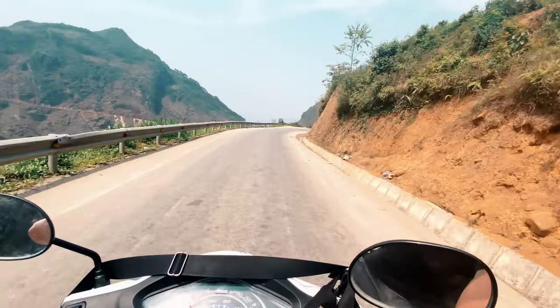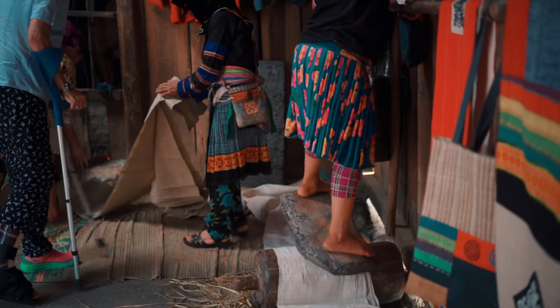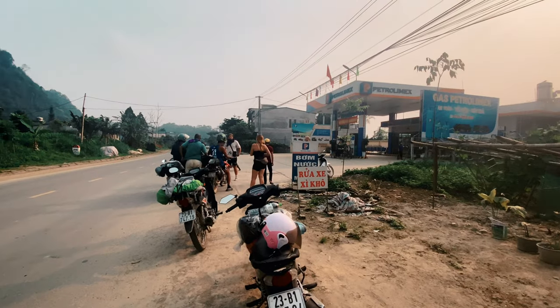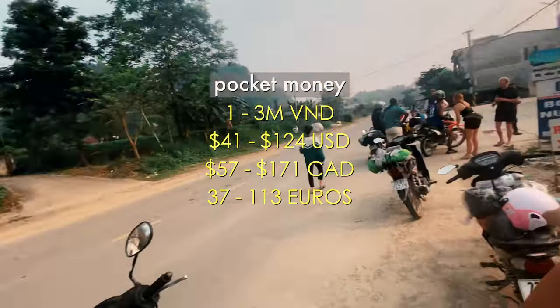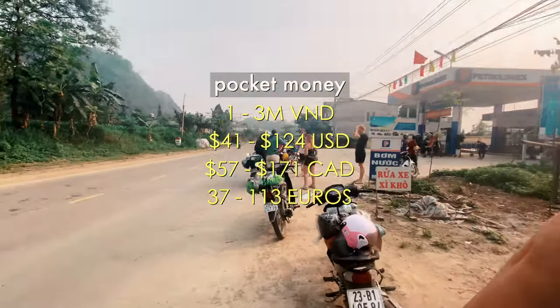Even though food, accommodation, and fuel are covered, any additional beverages, treats, tips, and souvenirs come out of your own pocket. It's good to carry anywhere between 1 to 3 million Vietnamese dong — roughly 41 to 124 US dollars, 57 to 171 Canadian dollars, or 37 to 113 euros — as spending money.